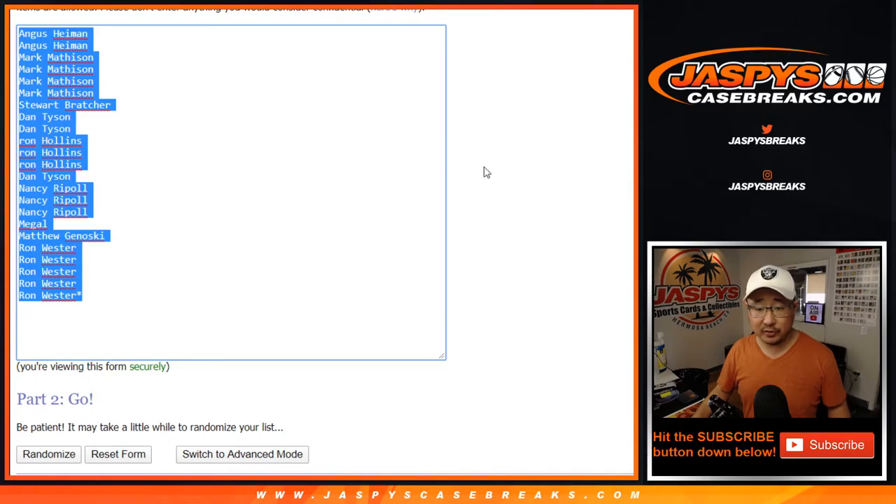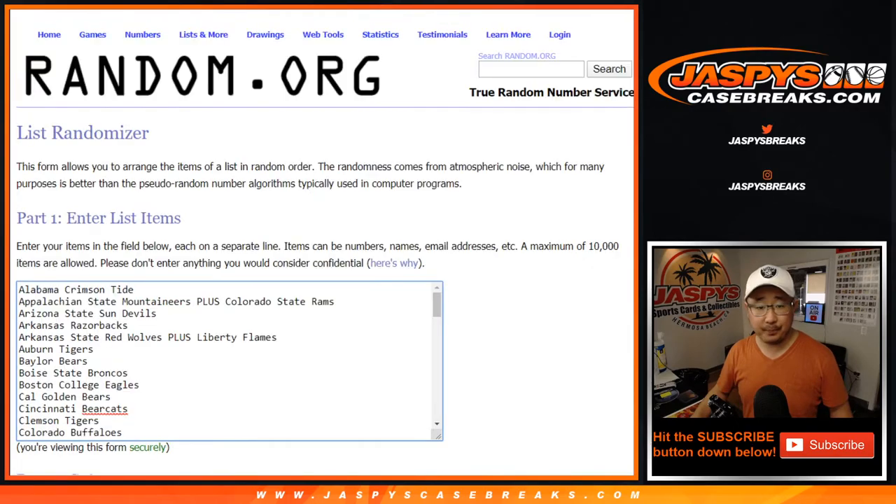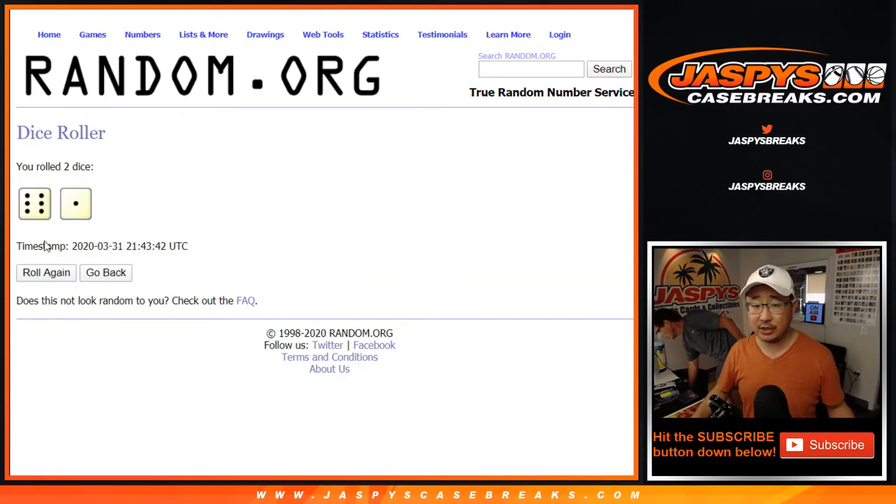Big thanks to all of these folks for getting into the action. There's all the teams right there. Let's roll it and randomize each list.